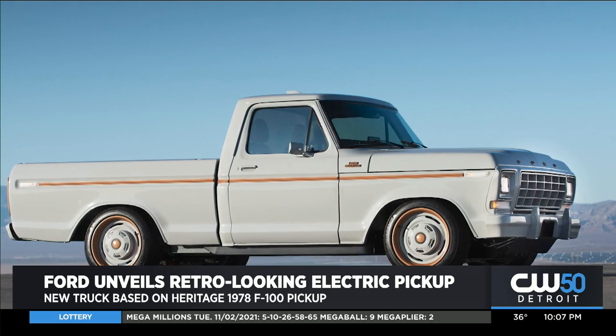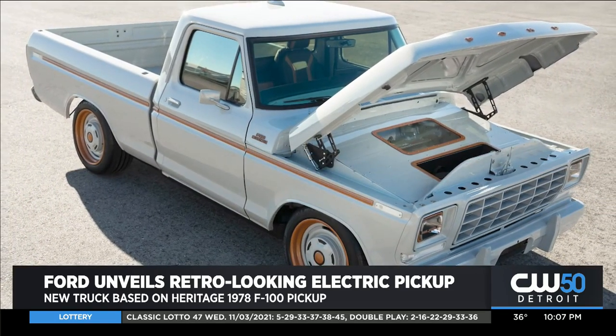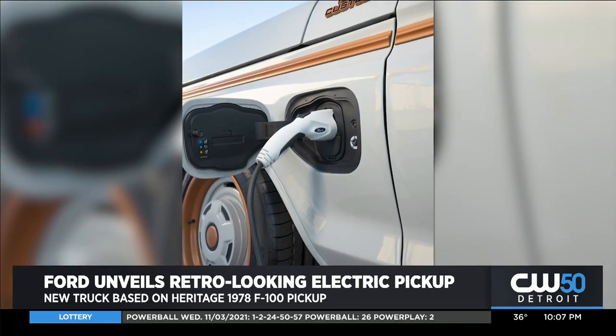It's based on a heritage 1978 F-100 pickup. The vehicle boasts 480 horsepower, all-wheel drive, and electric propulsion via two powerful electric motors.